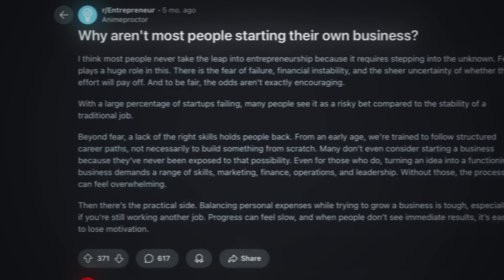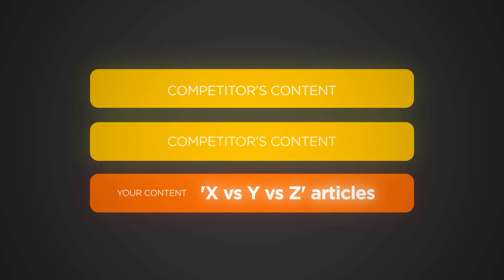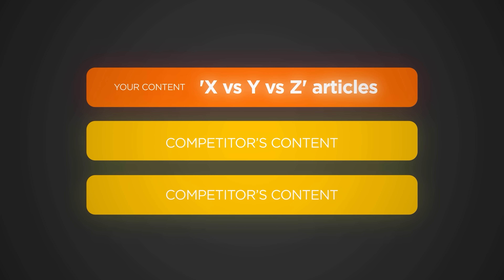Your content needs to answer exact questions people ask ChatGPT. Use Reddit, Quora, and industry forums to find these specific research queries. Look for questions like 'best X for Y with Z budget' or 'X versus Y for Z use case.' Structure content like a research report, not a blog post.